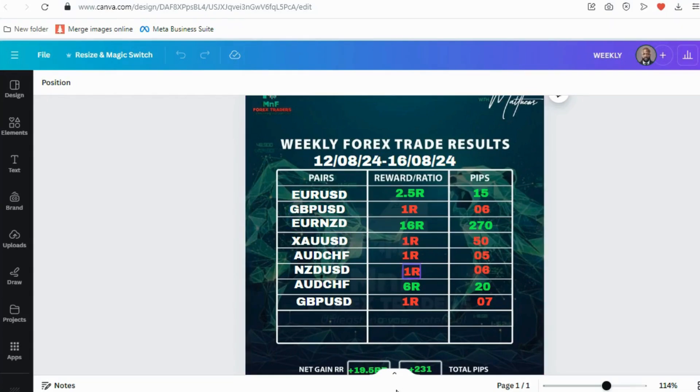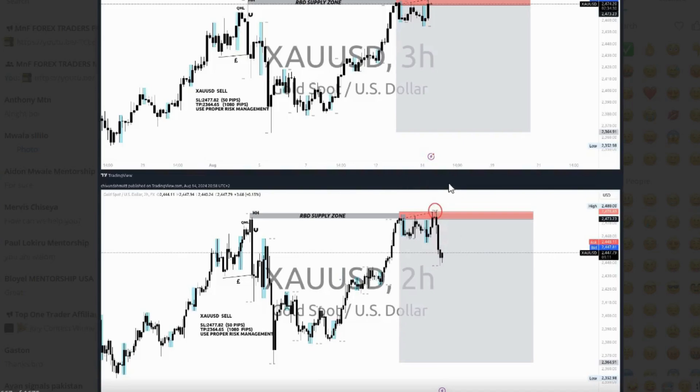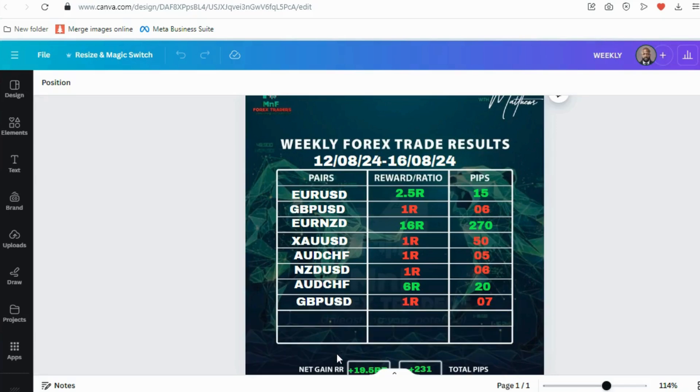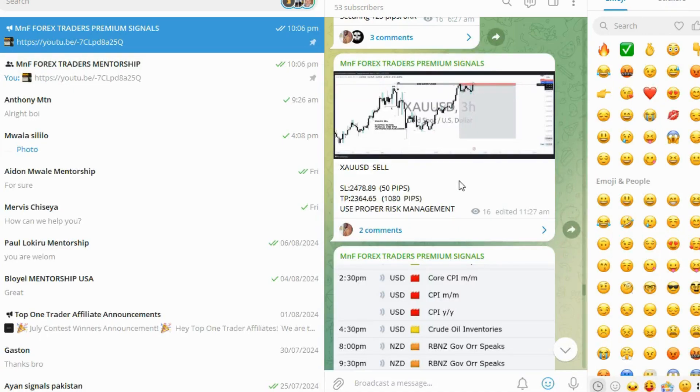Let me show you the screenshot — you can see the market took us out and then dropped in our direction, which was very unfortunate. A 50-pip stop loss was already large enough; I didn't want to go bigger than that. So that trade was a loss.